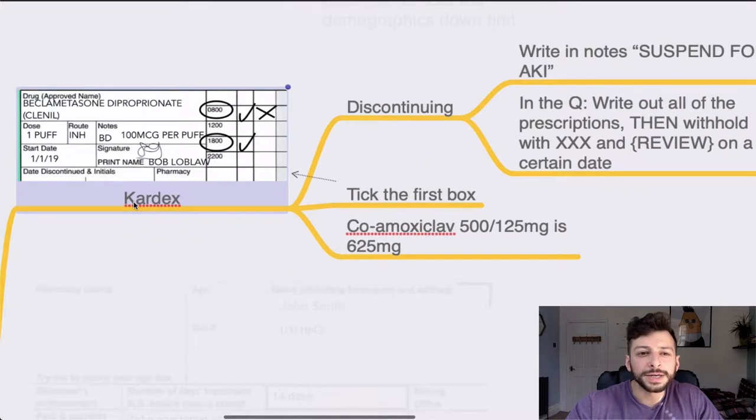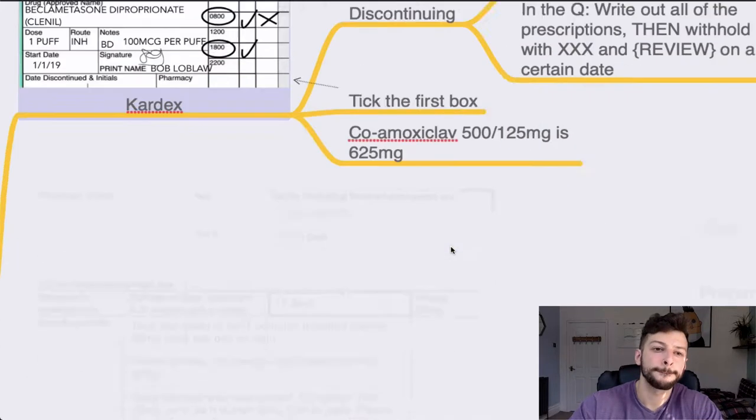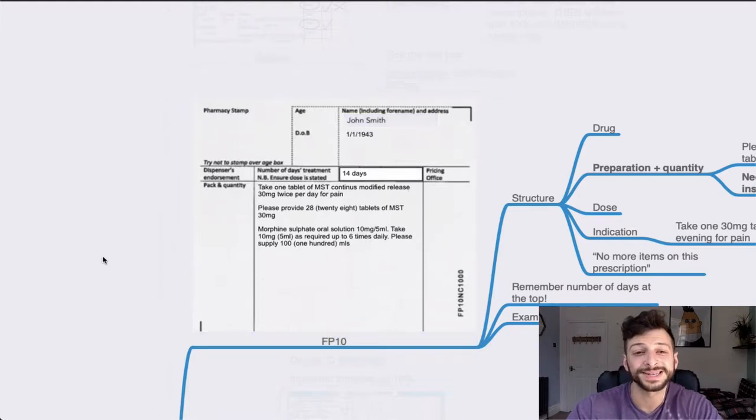One final thing you can get caught out by: if you're prescribing something like co-amoxiclav, 500/125 is 625 milligrams in total. You can always check the BNF if you're unsure, but it is a waste of time in that exam. I remember with this paper actually running up until the very last second when they're trying to collect the papers.